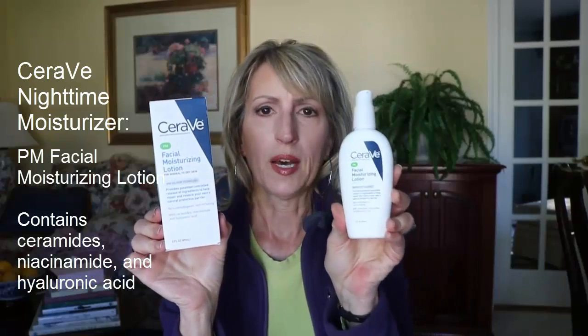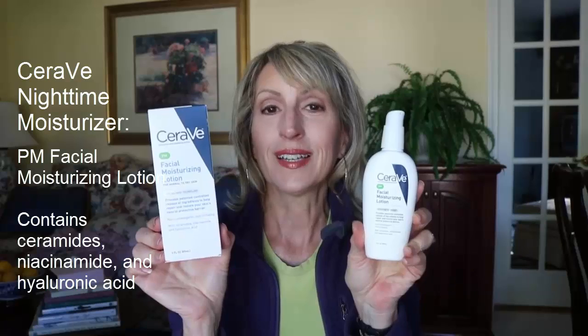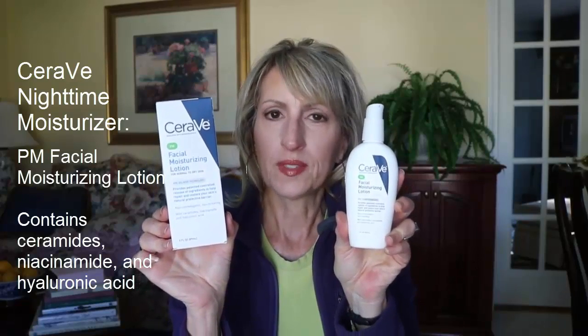Now we're on to a nighttime moisturizer — this is what you put on after cleansing and drying your skin. In the CeraVe line I would suggest this one; it has PM on it — it's the Facial Moisturizing Lotion for Nighttime. I don't suggest their AM because the AM doesn't have titanium dioxide and zinc oxide; it has chemical sunscreen. The thing I like about this is the price is great, it comes in a bottle so it's not a jar exposed to air, and it has ceramides, niacinamide, and hyaluronic acid — three wonderful anti-aging ingredients. You only need the size of a pea: spread it between your fingers, put it all over your skin, and it will absorb in about 10 minutes.